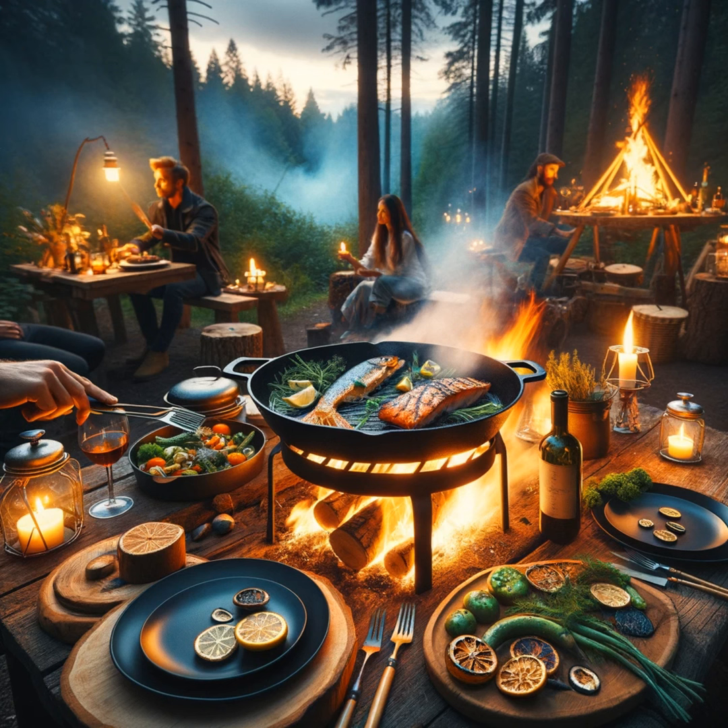5 Gourmet Campfire Recipes That Will Make You Forget You're In The Wild. The sun dips below the horizon, painting the sky in hues of pink and orange. The crackle of the campfire sets the soundtrack for the evening as stars begin to twinkle overhead. You're in the heart of the wilderness, but the aroma wafting from your campfire is something you'd expect from a gourmet kitchen. This is not your typical campfire fare — this is an epicurean adventure, a culinary journey that transforms the great outdoors into a 5-star dining experience. Ready to tantalize your taste buds? Let's dive into 5 gourmet campfire recipes that will make you forget you're miles away from the nearest restaurant.